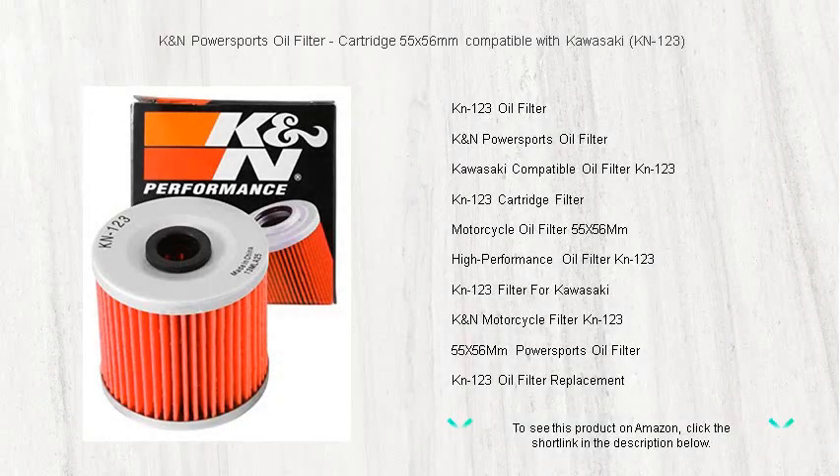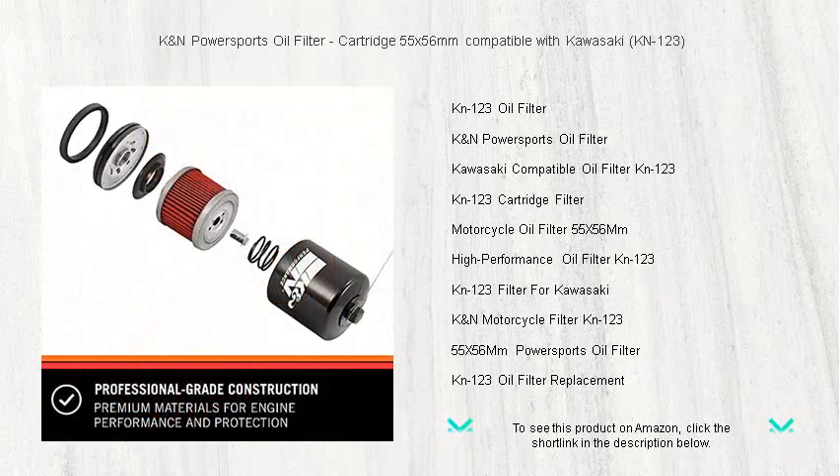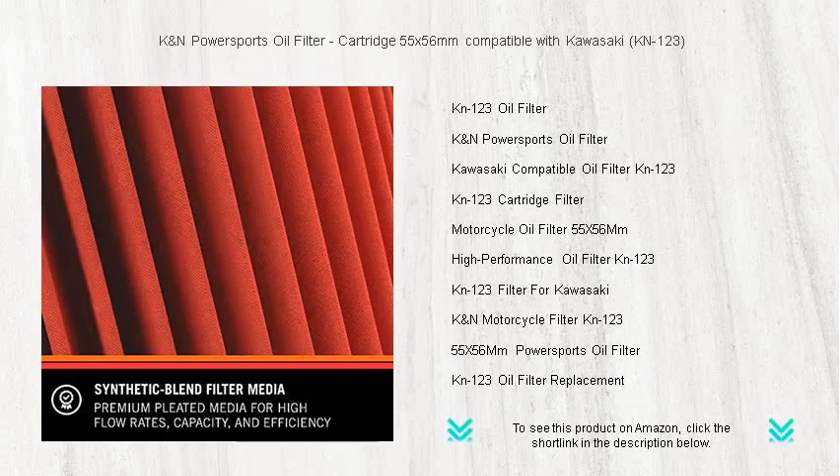Unleash the true performance of your Kawasaki with the K&N PowerSports oil filter. Designed specifically for your engine, cartridge 55 by 56 millimeters, K&123, this premium oil filter ensures outstanding filtration and oil flow, whether you're commuting to work or hitting the trails.